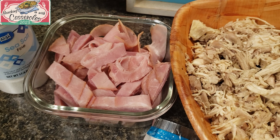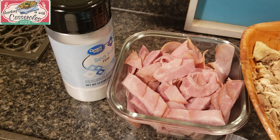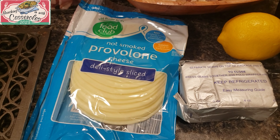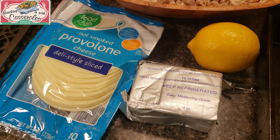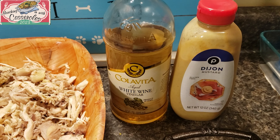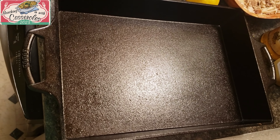This sliced ham is from the deli — I just cut it into strips with my kitchen scissors. I don't think I'm going to need all of this ham; what I don't use I'll use in omelets and wraps throughout the week. You're also going to need a half a teaspoon of salt, and a half a cup of melted butter in my mini cast iron skillet. The recipe calls for six ounces of Swiss cheese, but I prefer provolone, so that's what we've got. Also six ounces of cream cheese, the juice of one lemon, one tablespoon of white wine vinegar, and two tablespoons of Dijon mustard.